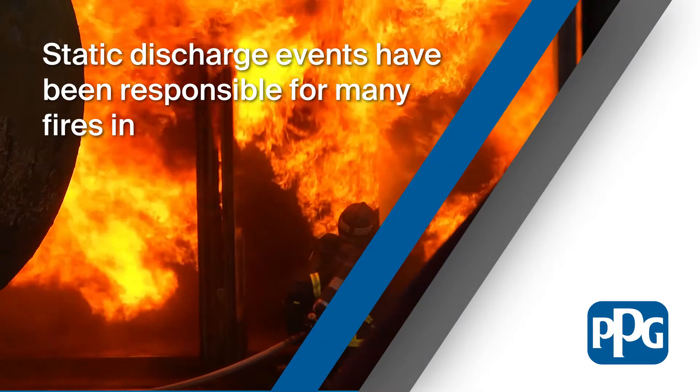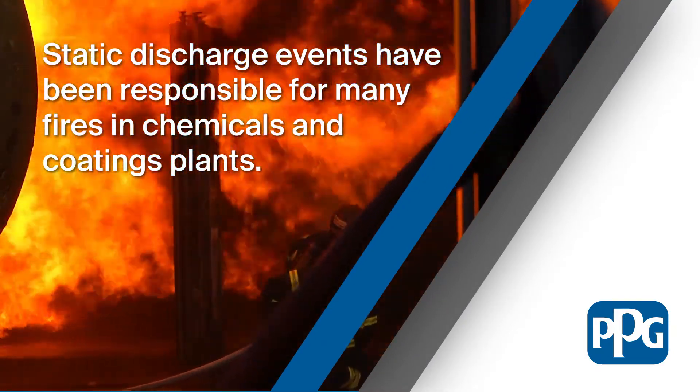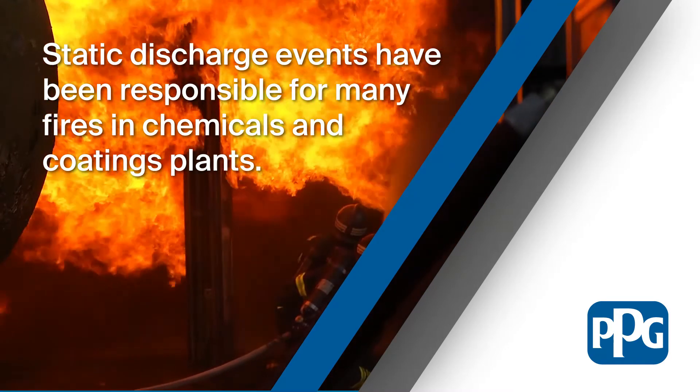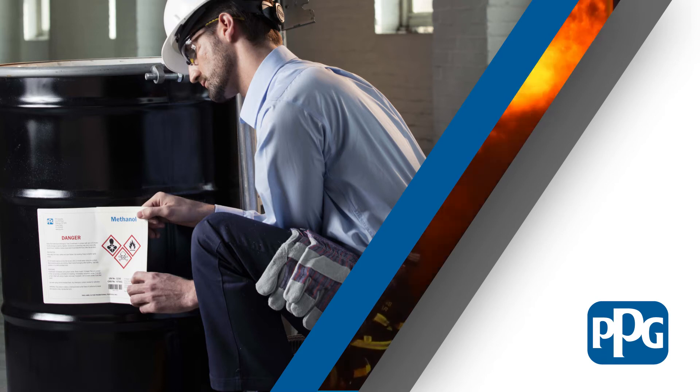In Class 1 Division 1 or Class 1 Division 2 areas, such as a chemical or coatings plant, even a tiny spark has the potential to ignite a fire or cause an explosion if solvents or flammable gases are present in the atmosphere.